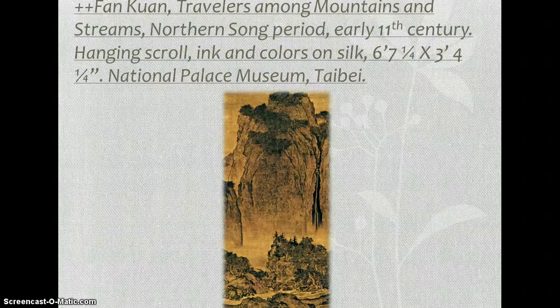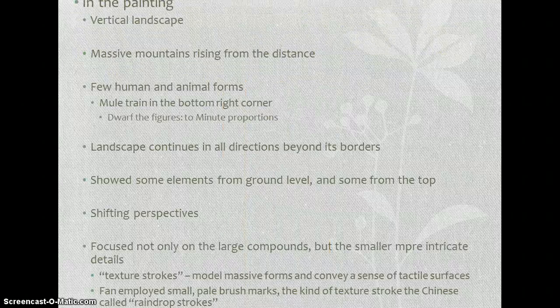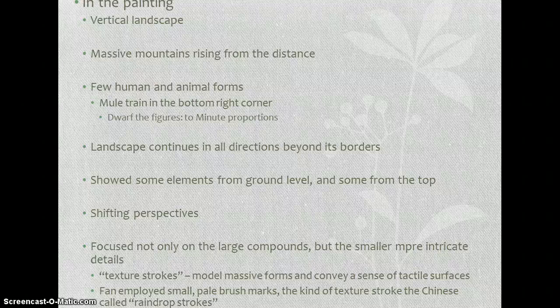Finally, our last extremely important piece is by Fan Kuan. It's from the Song Dynasty and marks the apogee of Chinese landscape painting. In the painting there's a vertical landscape with massive mountains rising from the distance, and only a few human and animal forms — there's a mule train in the bottom right corner.